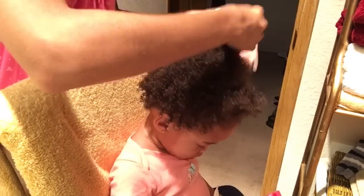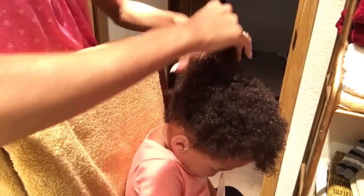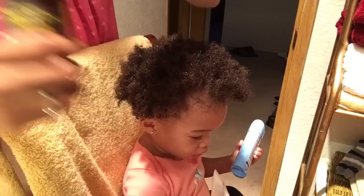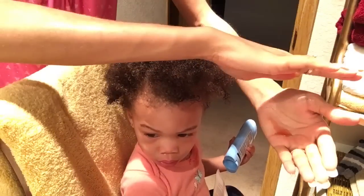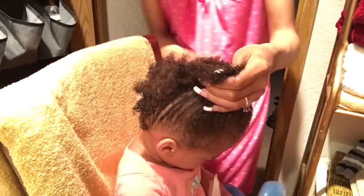But I do highly recommend this Cantu product if you're into the kids products. What keeps her hair super moisturized is making sure to seal in the moisture with an oil. I'm using Jamaican Black Castor Oil. You can use whatever oil you want, but if you're using this oil, make sure you don't use it too much because it is a heavier oil and it can weigh your hair down or make it too oily. A little bit goes a long way.